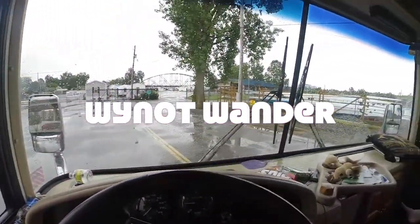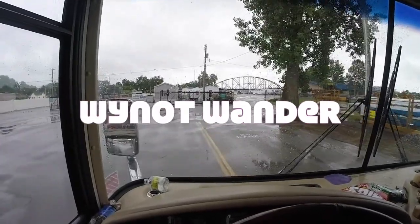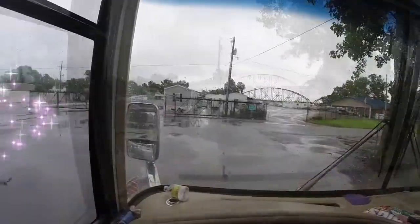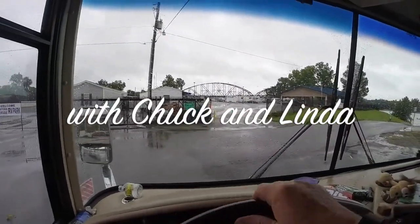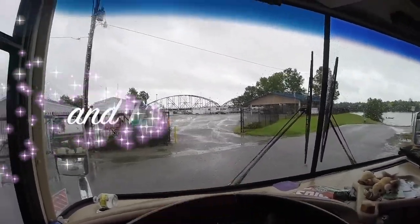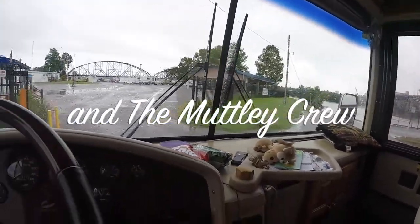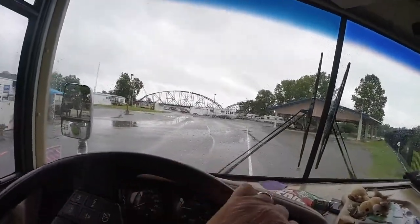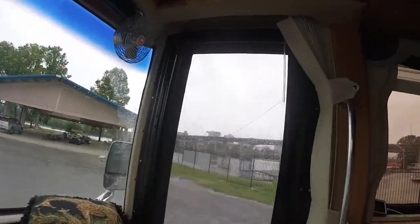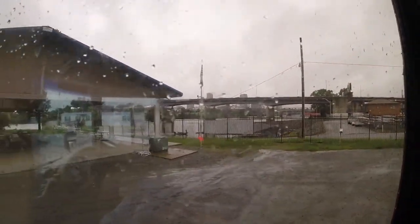We're in Little Rock, Arkansas, entering the North Little Rock Riverside RV Park. They sure have plenty of room, good internet, full hookups right on the Arkansas River. All visitors check in at the office, so we'll pull up there. Out the window you can see a really nice view of the bridge and downtown, which is what they boast.